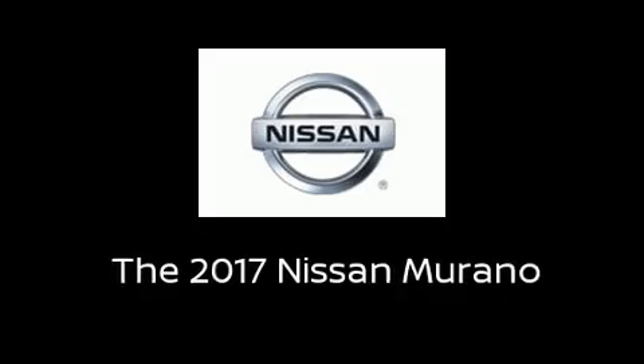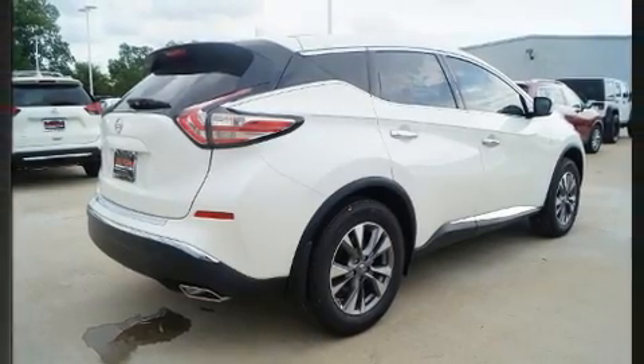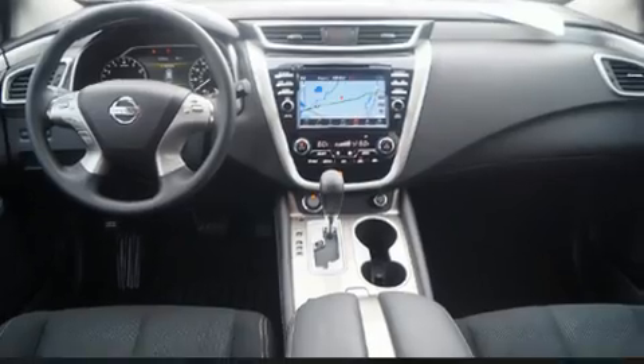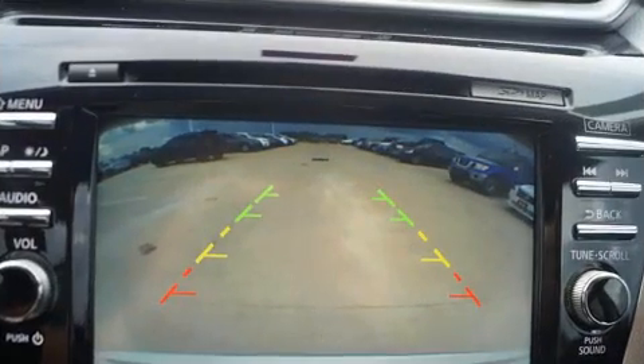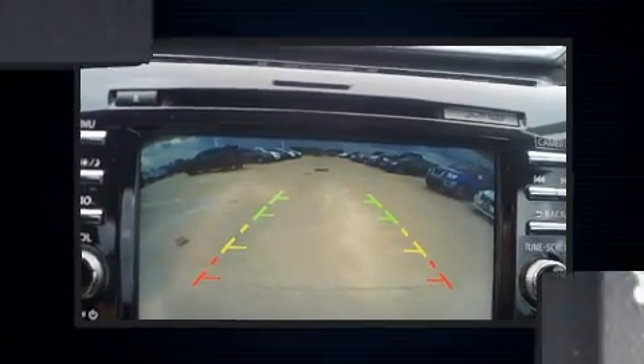You can expect a lot from the 2017 Nissan Murano. It features a continuously variable transmission, front-wheel drive, and a 3.5-liter six-cylinder engine. Nissan prioritized practicality, efficiency, and style by including front and rear reading lights, a rear window wiper, turn signal indicator mirrors, and more.